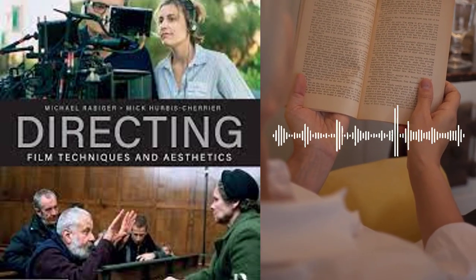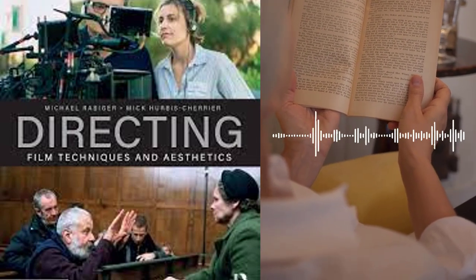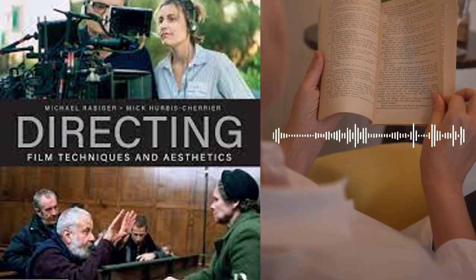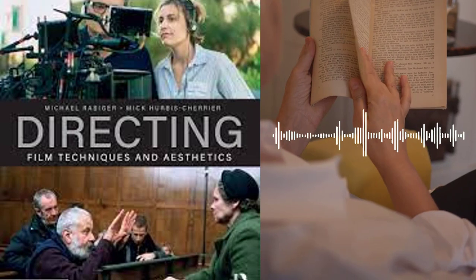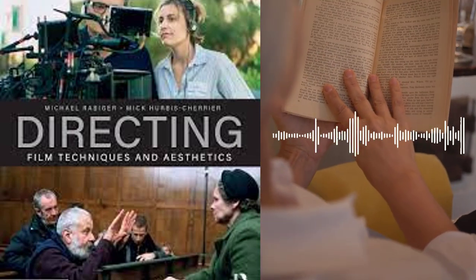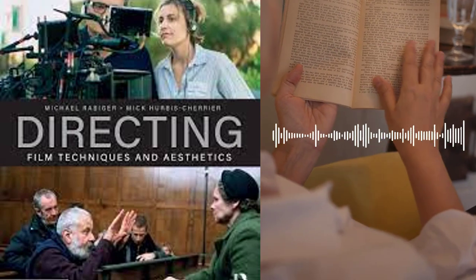The authors stress the need for collaboration and effective communication between all members of the production team. They also discuss the different types of directors, such as the auteur director and the collaborative director, and how each approach can impact the final product.